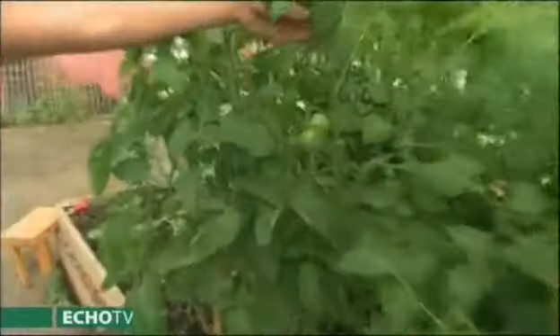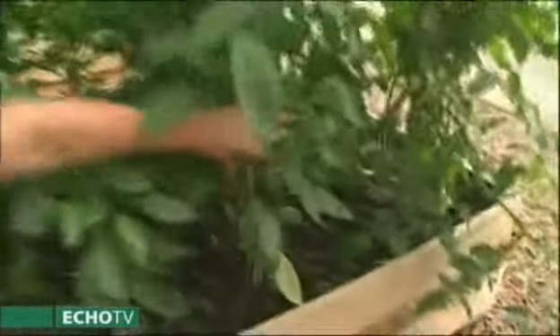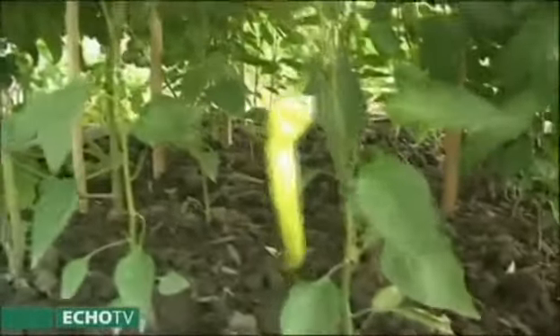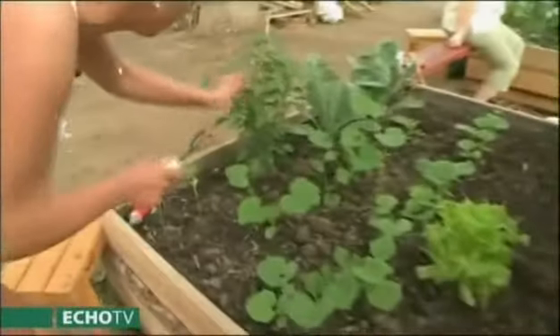Vannak ilyen nagyobb szemű paradicsomok is, ezek még zöldek, de jó sok van. Ezen kívül vannak kaliforniai paprikák, gyönyörűen jönnek, itt az erős paprikánk, a család már nagyon várja. Ez itt retek. Talán látszik, itt már bújnak elő a kis zöld paprikáink.